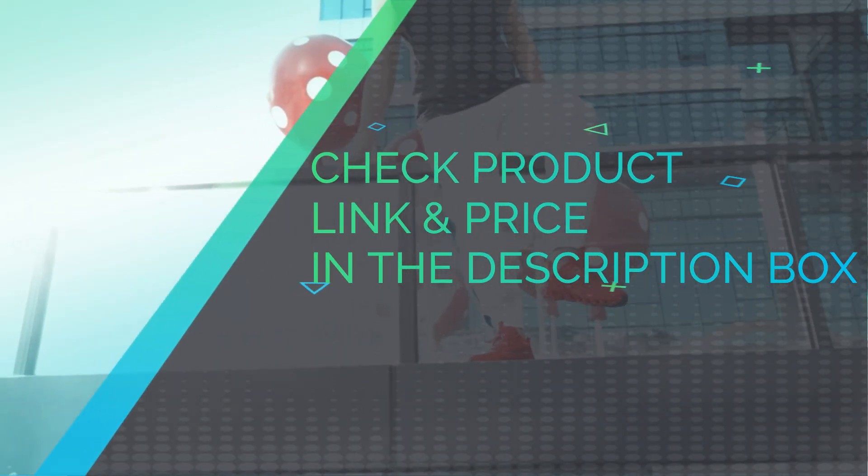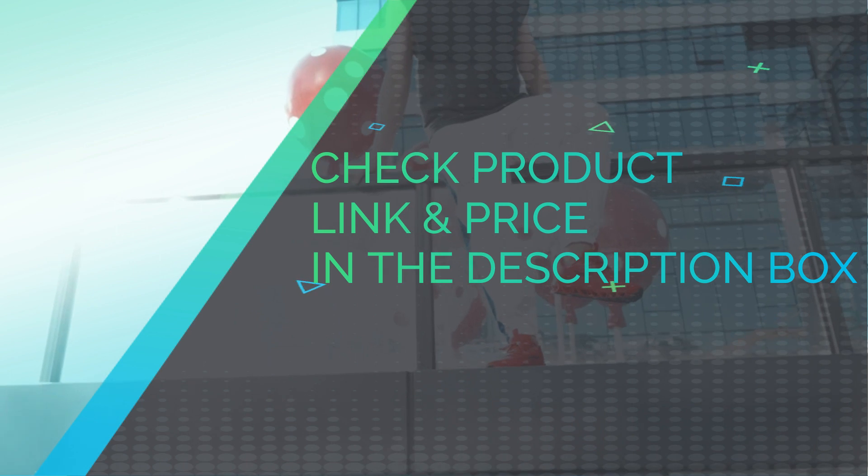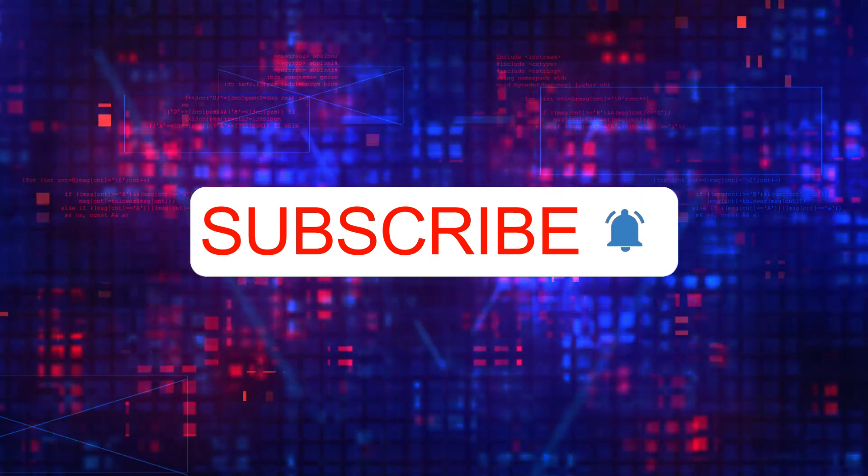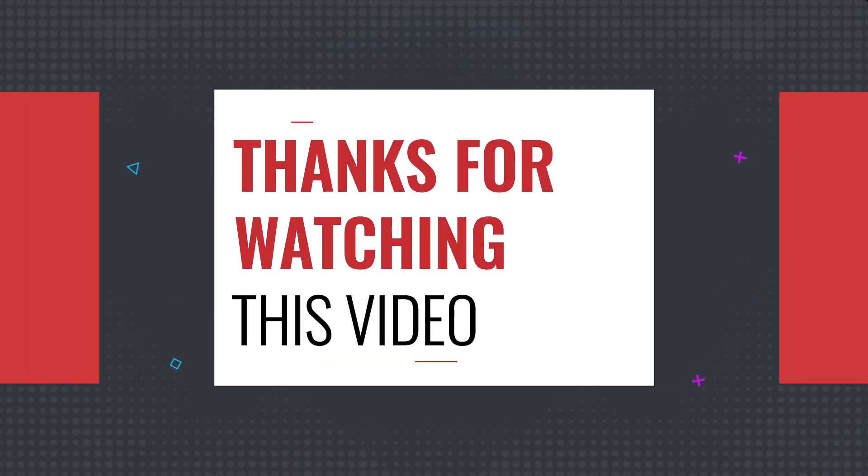Check product link and price in the description box. Please subscribe to our channel. Thanks for watching.